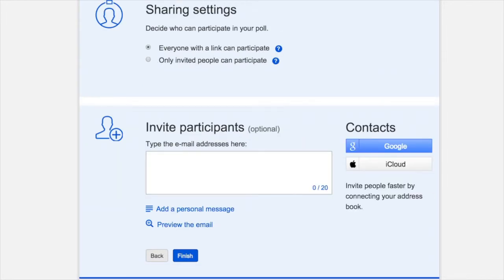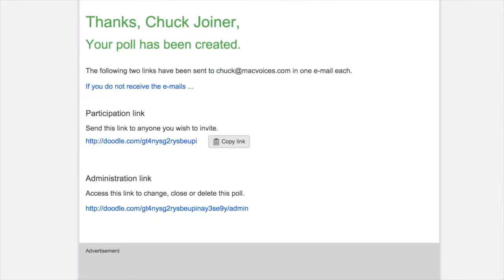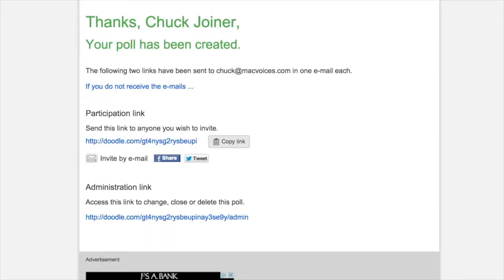The final step is to invite the participants. There are a couple of ways to do this. First, you can manually enter or cut and paste their email addresses into Doodle and let Doodle send the message for you, or you can have Doodle provide you with a link that you can distribute yourself. You can also speed up the process by connecting your Google or iCloud address book to Doodle. You're done. Two emails have been sent to you — one contains the Participation link, the other the Administration link. With the former, you can invite anyone you wish. With the latter, you can log in to Doodle to make changes, close, or completely delete the poll.